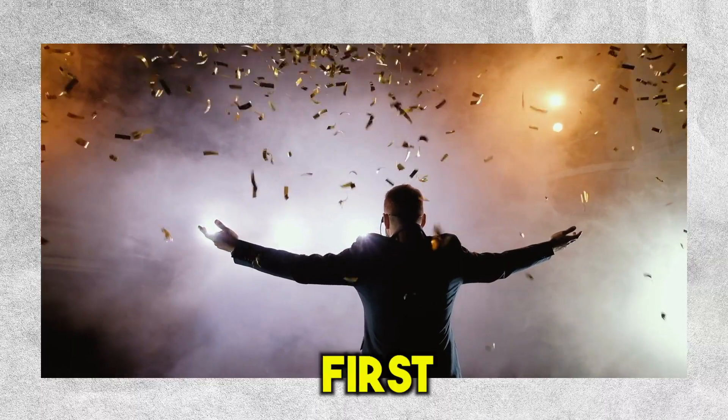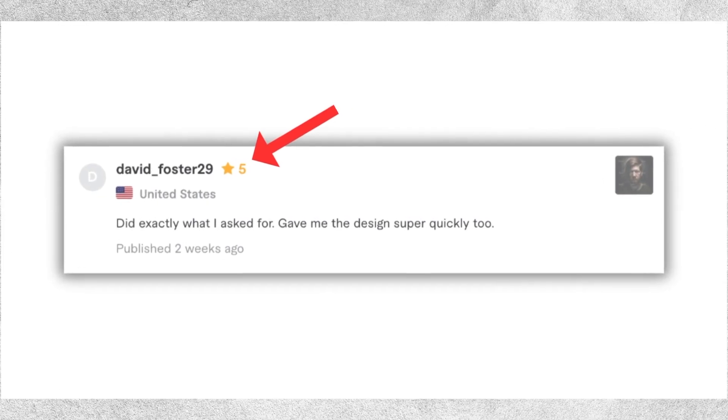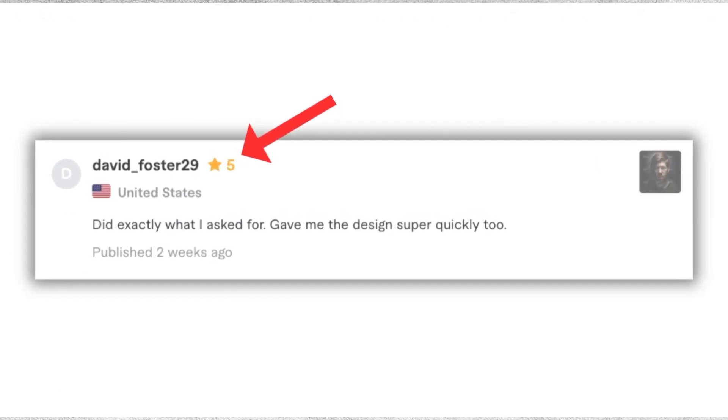David accepted the order — I can't believe it, I made my very first sale! David also gave me a five-star review, which is super important for attracting more customers in the future. After this sale, that's when the orders started pouring in.